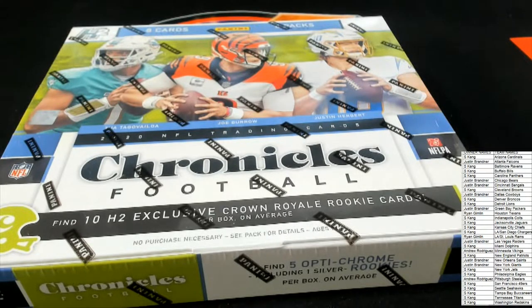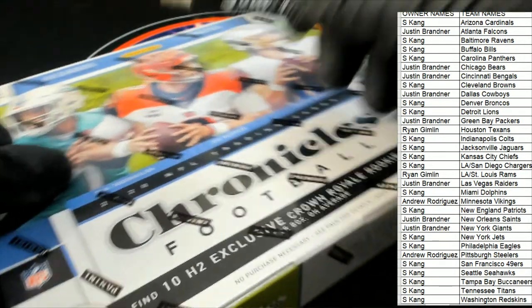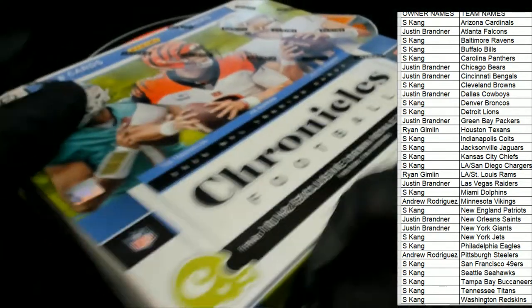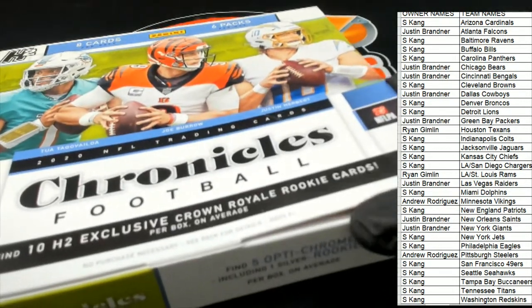No matter what, it's going to be loaded with great rookie cards because it's Chronicles, and it has some very unique rookie cards that come out of here — stuff you don't see, brands you don't see, like Diamond Kings in football. So special — optichromes.